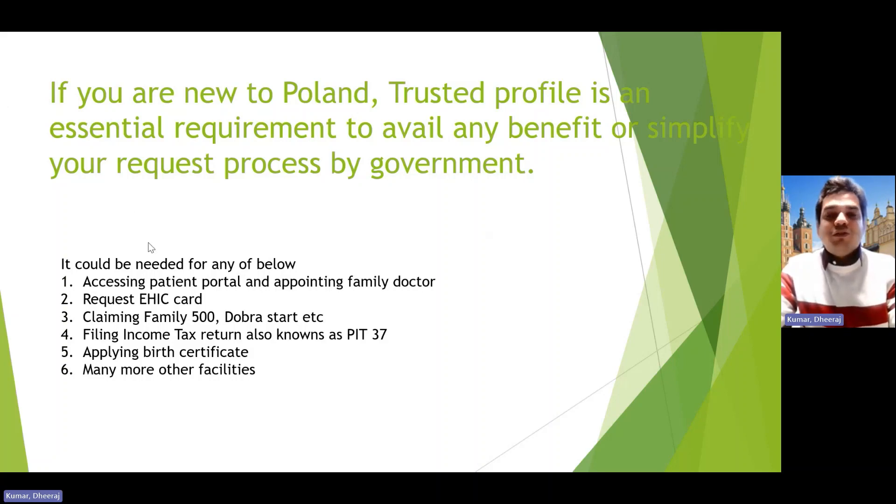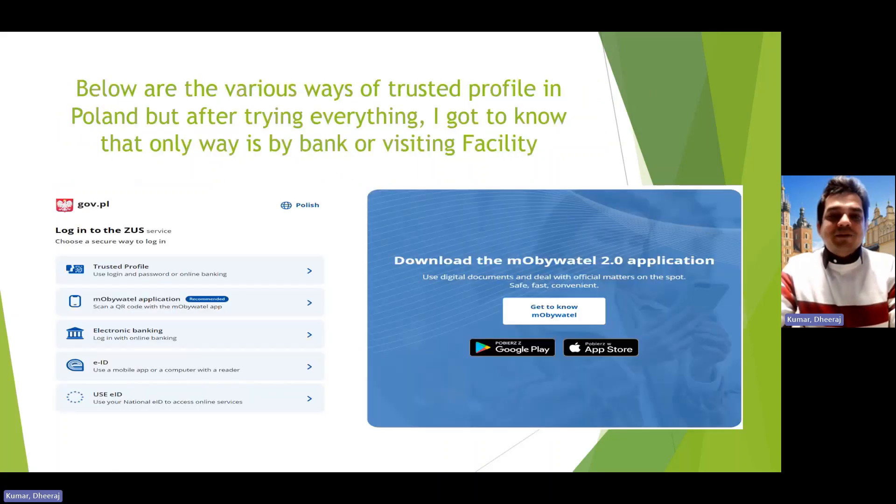To solve this issue, you need a trusted profile. If you have one, you can apply for all these benefits online — you save your time and energy, you can upload documents and get approval easily, and if you don't know the language it's much easier. That's why a trusted profile is the next thing you should do after opening a bank account and getting a mobile number.